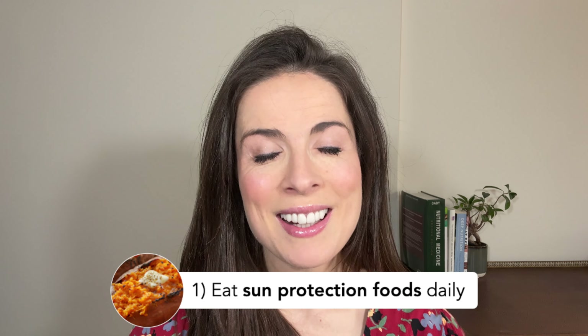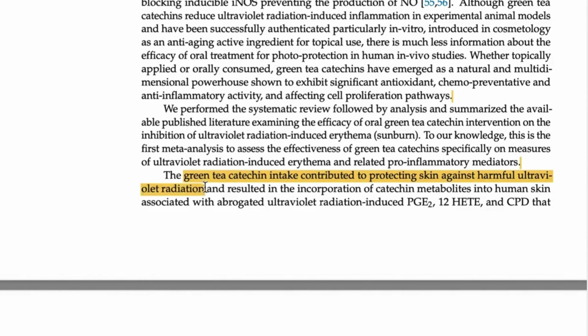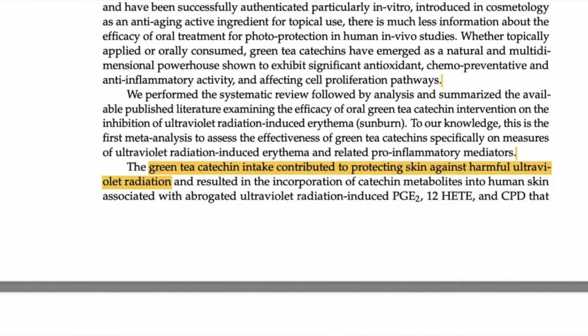The first principle is to get in the habit of eating sun protection foods daily. These are foods and drinks that have been shown to boost your skin's own natural defenses against the sun. Some of the most powerful choices include sweet potato, cooked tomato products, and green tea. These foods all contain special plant compounds that travel to your skin when you eat them and literally act like a mild sunscreen from the inside out. And you probably don't care that much now, but in years to come this extra degree of sun protection is going to pay dividends.